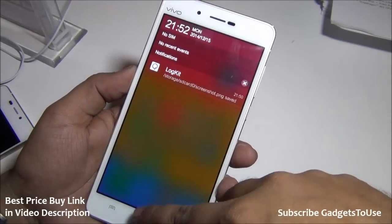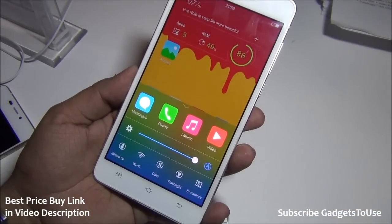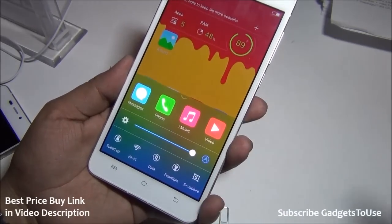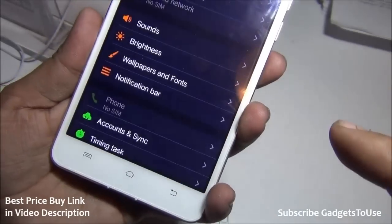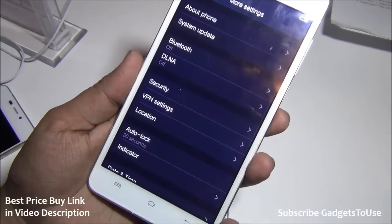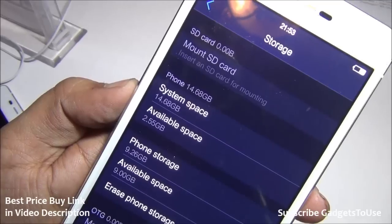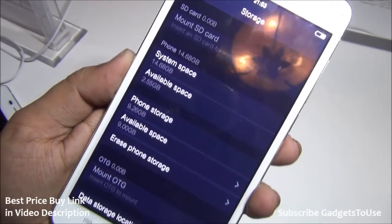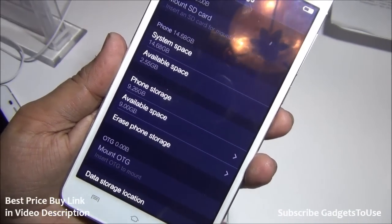The notification center has shortcuts for music, messages, and recent applications along with automatic brightness control. The interface is very similar to iOS. You can go directly into settings from here. In terms of phone storage, the device has 16GB of internal storage, out of which 4.68GB is system space for installing applications and storing data.